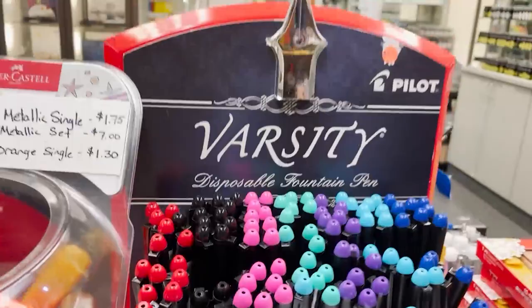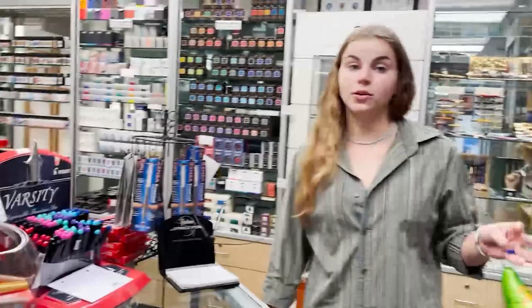We have the Varsity over here on the right. They are a really good disposable fountain pen from Pilot — one of the most affordable that we have in the store. So if you're trying to get into fountain pens, or you just like a good disposable, we have those in a good range of colors.